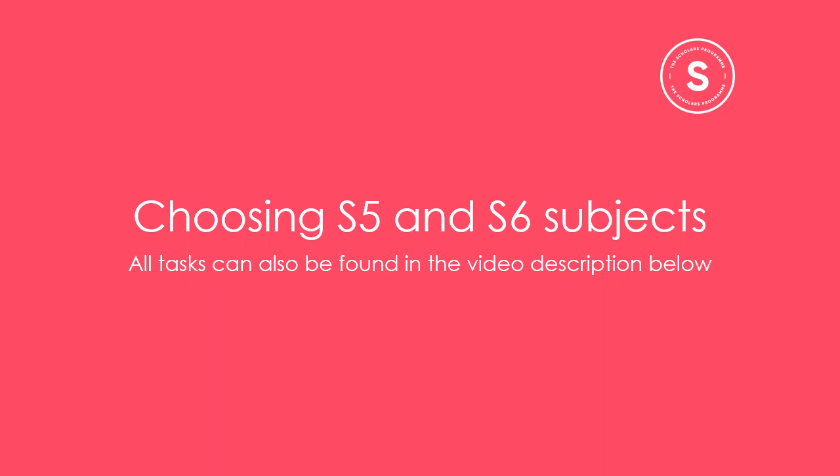Hi there, my name is Laura and I work at the Brilliant Club. Today I'm going to talk to you about the things you should consider when choosing your school subjects, especially if you're thinking of applying to university after S5 or S6.